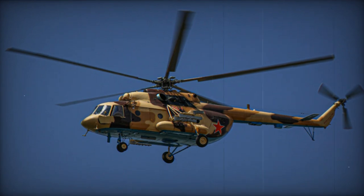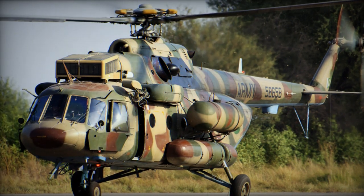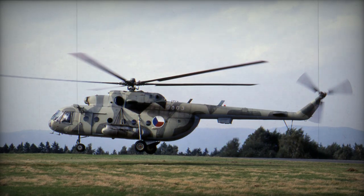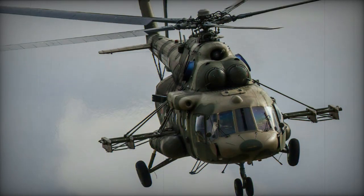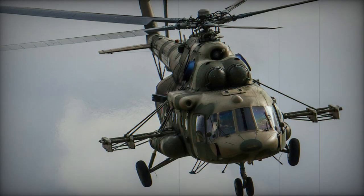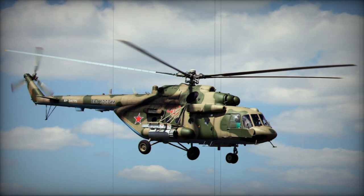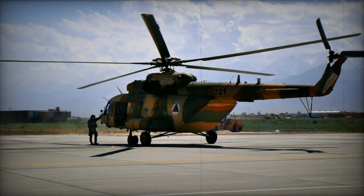Mi-171V, also known as Mi-17-1V, is an armed transport version and export version of the Russian Mi-8MT-V-1, powered by Klimov TV-3-117VM engines. Mi-171VA, or Mi-17-1VA, is a flying hospital. Mi-172, or Mi-17-2, is an export version of the Russian Mi-8MT-V-2. This helicopter has enhanced armor, updated systems, and an improved anti-torque rotor. It has an internal payload capacity of 5,000 kg and can carry 30 troops instead of 24. External payload capacity is 4,000 kg.